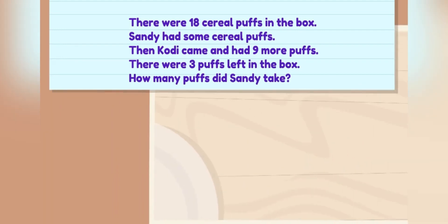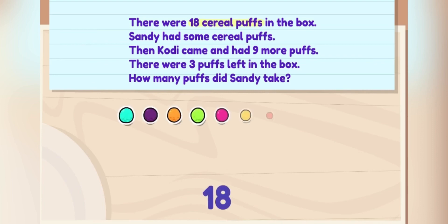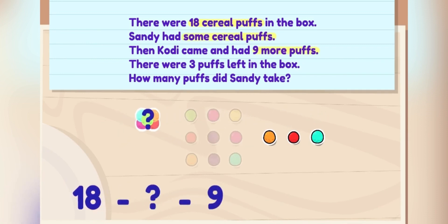Here's one way to solve it. First, let's write out an equation and imagine what is happening. There were eighteen puffs in the box. Sandy had some cereal puffs. Cody came and had nine more puffs. There were three puffs left in the box.